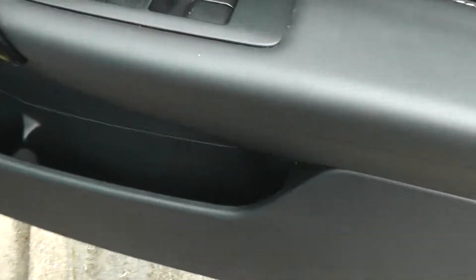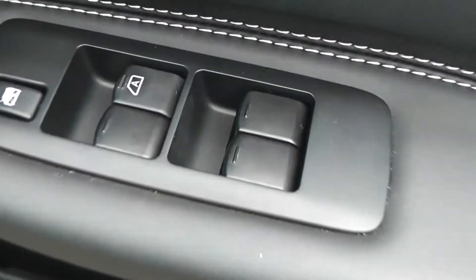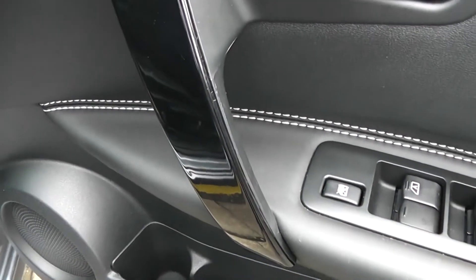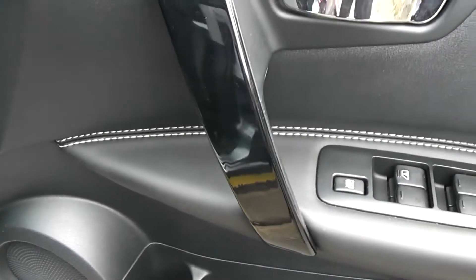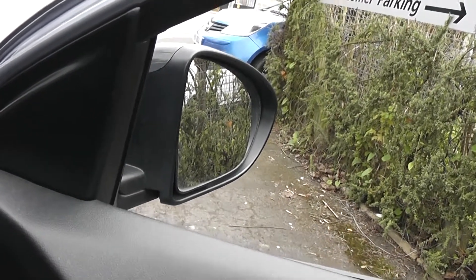Moving to the driver's area, we've got a storage area plus drinks holder, front speakers, control for both front and rear electric windows, matching the mirrors in the roof rails. We've got a black gloss grab handle, and the mirrors themselves are actually electric, folding and fully adjustable.